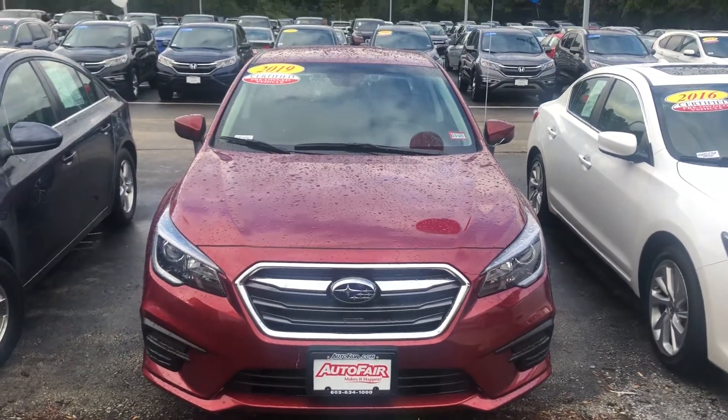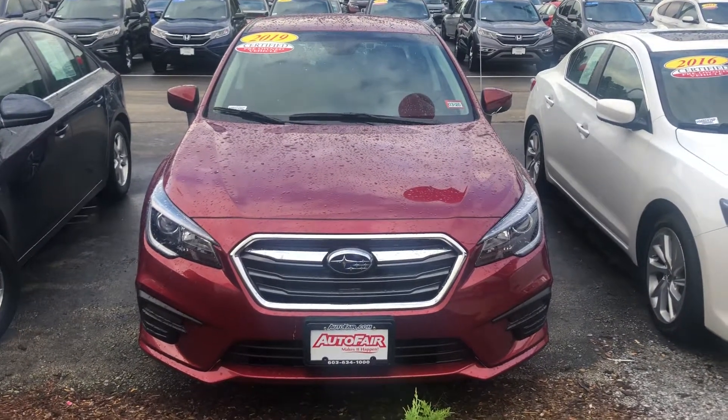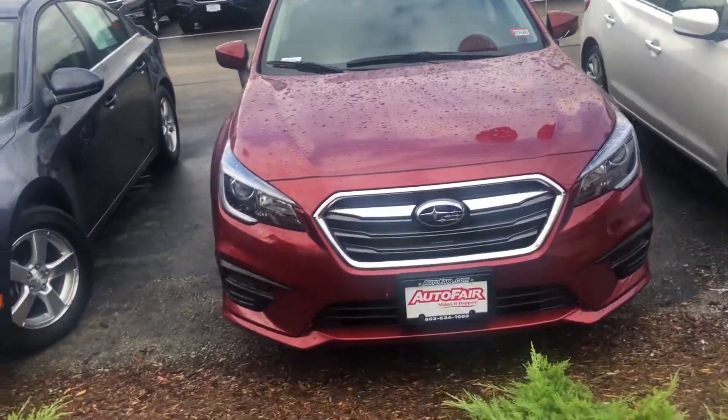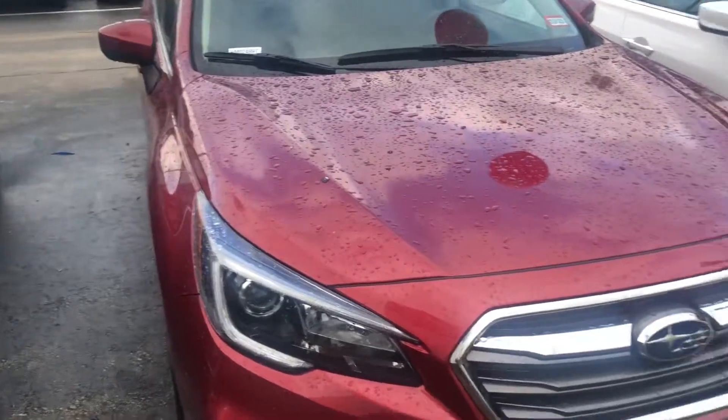This one is AutoFirst certified, so that means it comes with 125,000 miles of powertrain warranty or three years, whichever one comes first. But it still does have the factory warranty because it is such a new vehicle.